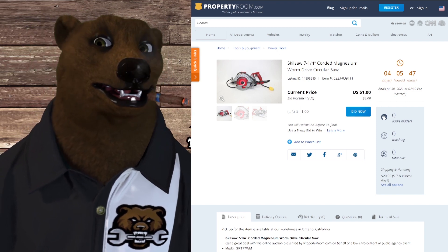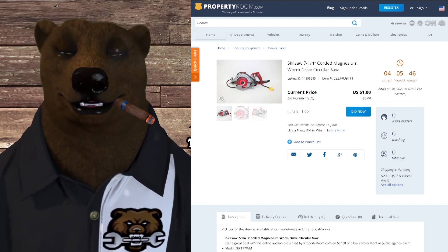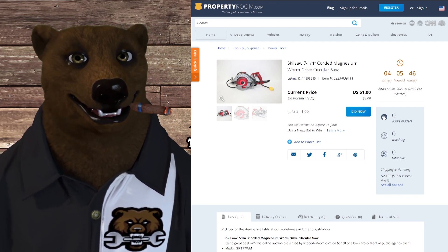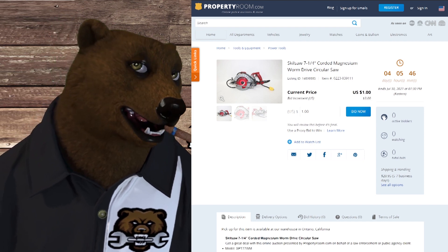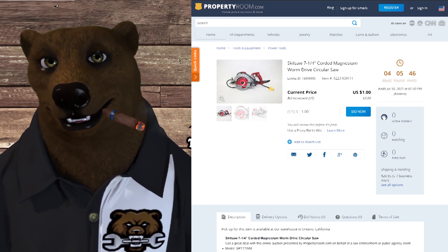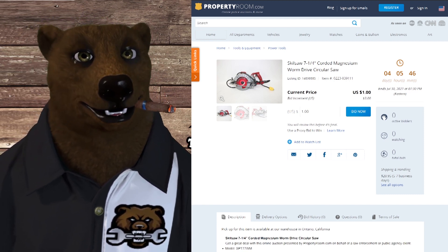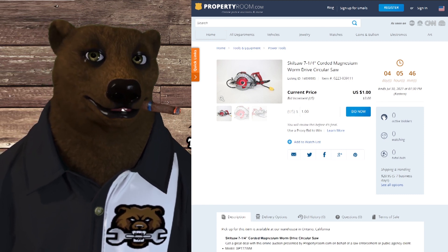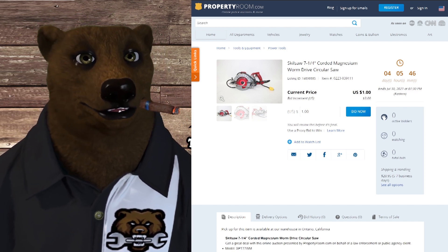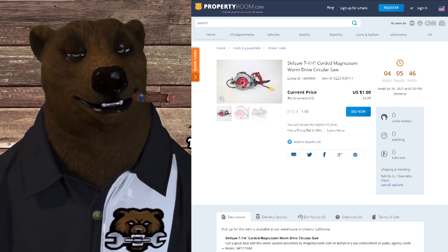Back to PropertyRoom — I love some of the stuff they have on here. You can find great things. It's not like eBay where it's always the same stuff and people are always price-watching like hawks, snagging at the last minute. Here you can find fantastic deals because people just aren't as aware of the going price. We've got a Skil saw — seven and a quarter inch magnesium drive. Current bid is a dollar. Shipping is $20, but that's nothing. You've got four days on this one — I'd keep an eye on it because that's a fantastic saw.